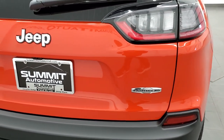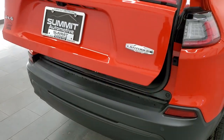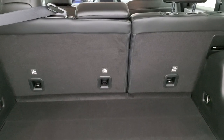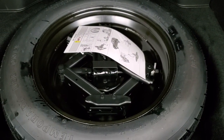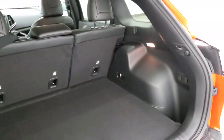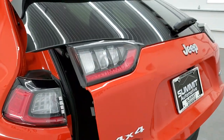This does have the power liftgate, so I can open it right from the key fob. There's plenty of storage space back here. You also get fold-down seats and the spare tire and jack tools underneath — which is really nice. You get the power button for the gate right there; it'll beep at you, and on the third beep it begins its descent.